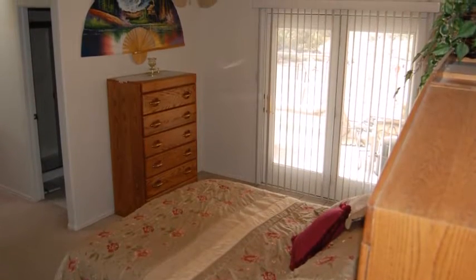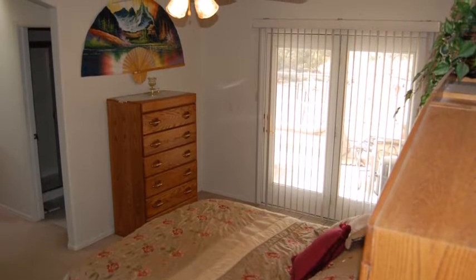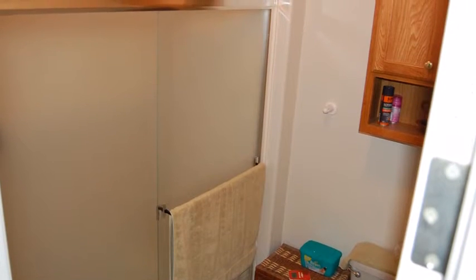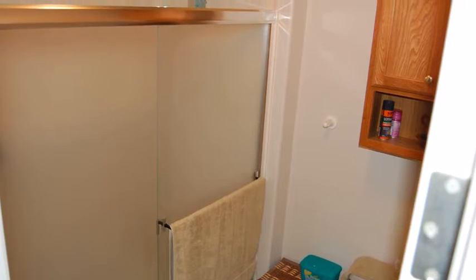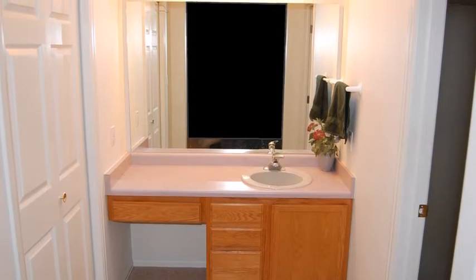Back inside the home we have a large comfortable master bedroom suite with private French doors that also access the patio. There's a cultured marble shower in the master bath suite, a dressing table, and a large walk-in closet.